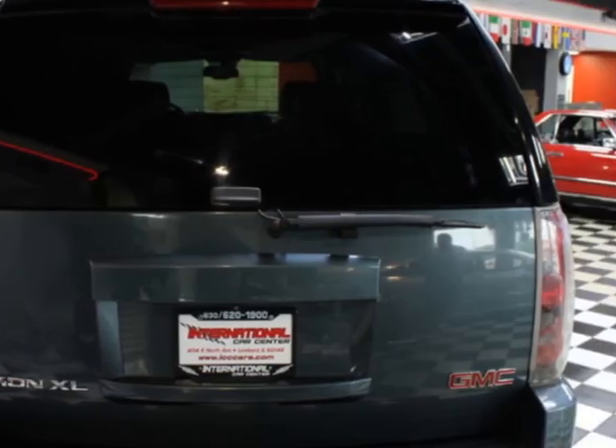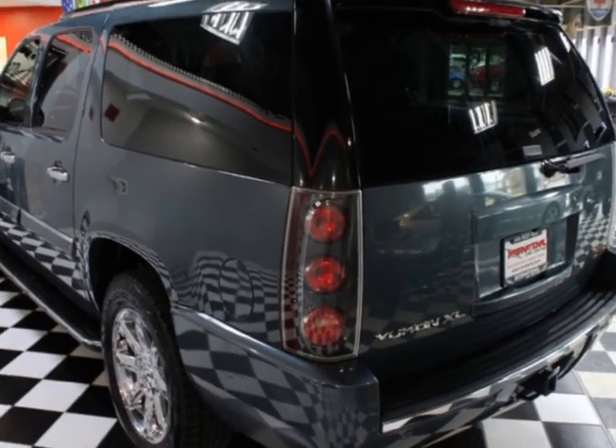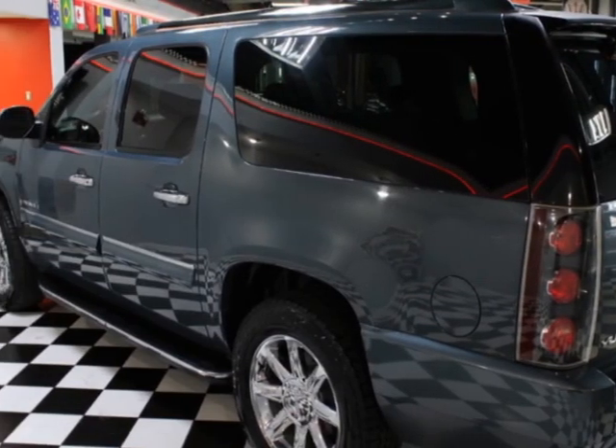dual-zone climate control, front heated seats, rear air conditioning, and a sunroof. Call us or email our friendly sales staff today to schedule a test drive.